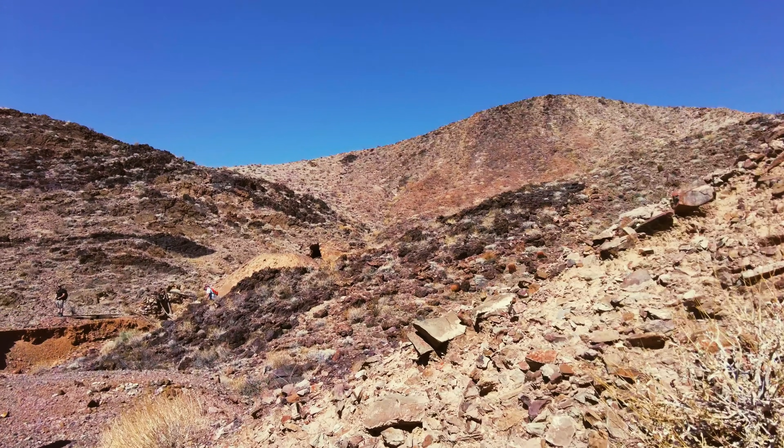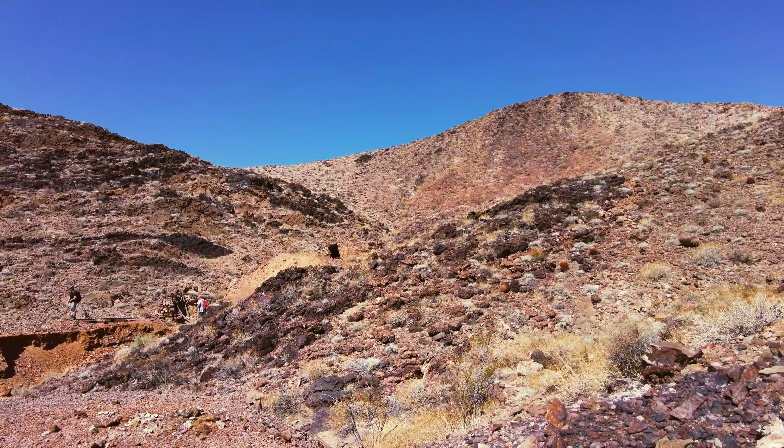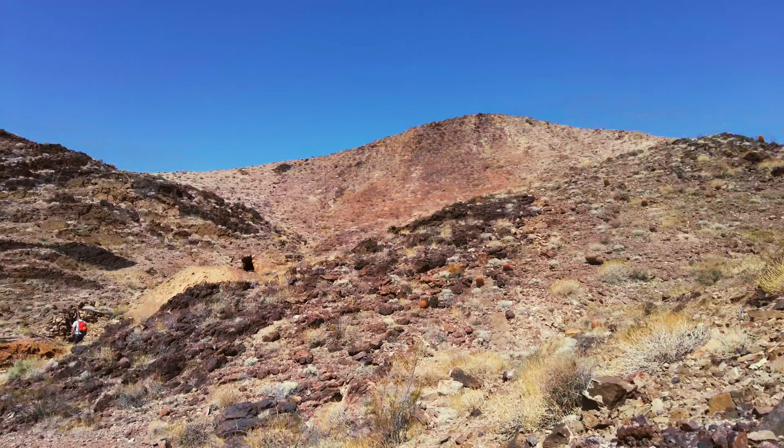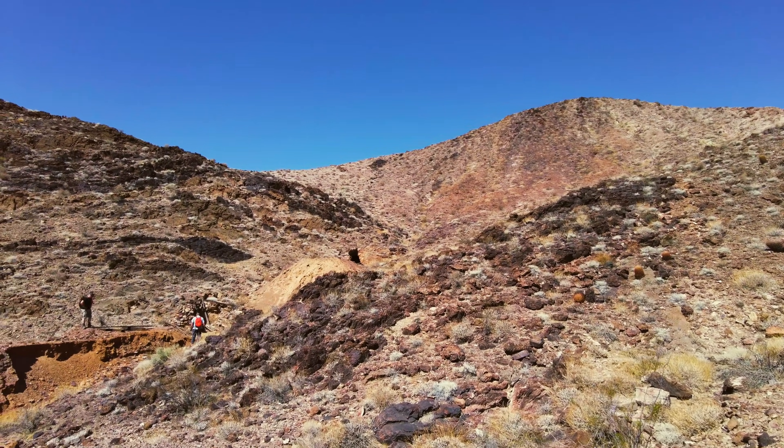So that was a very short trip. If you made it to the end of this short video, I appreciate it. If this gets you out exploring, have fun — but most of all, be safe.